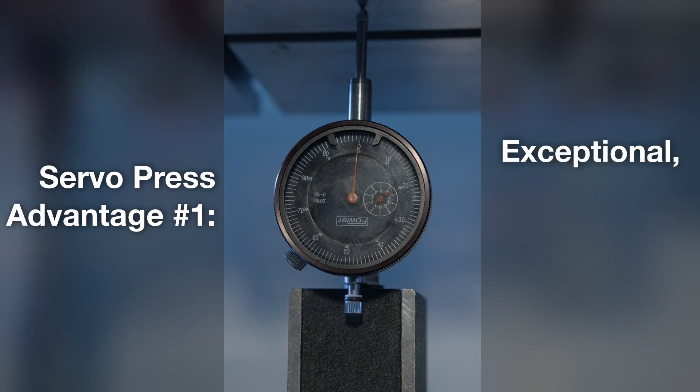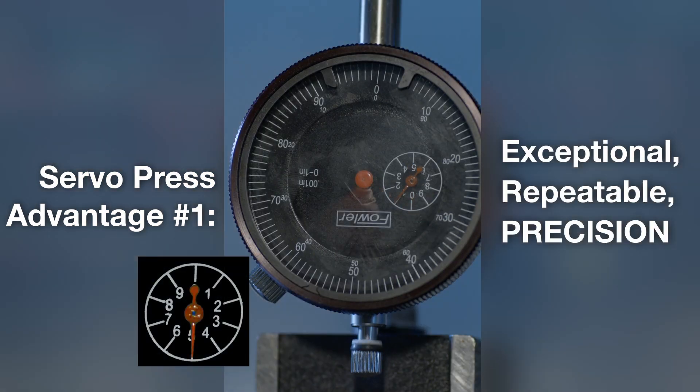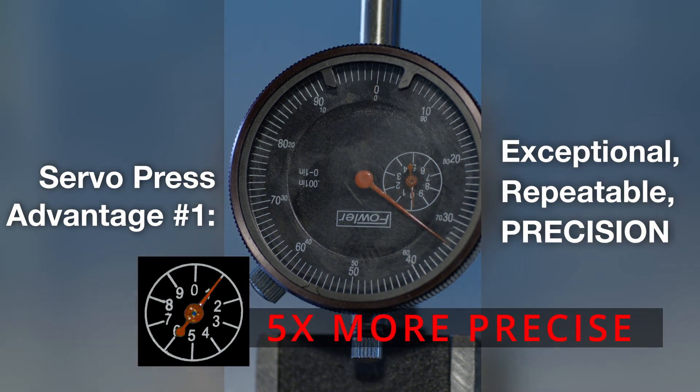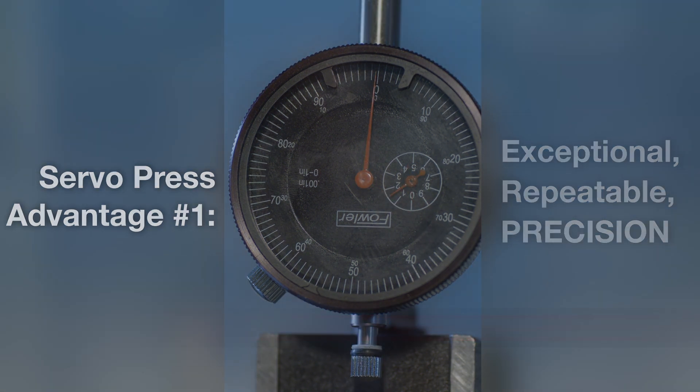A hydraulic press, we can typically get down to about five-thousandths accuracy. The Evo can generally get one-thou or even better than that. When we come to market with something that's multiple times more precise than traditional hydraulic presses, it really starts to get customers' minds moving and they start thinking, well, what could I do on my shop floor if I had a press like that? And so the response has been really overwhelmingly positive.